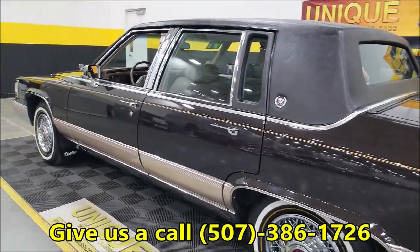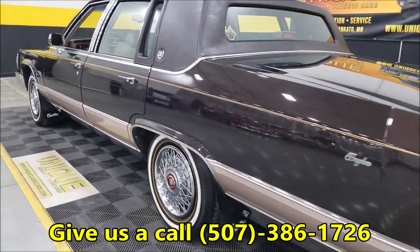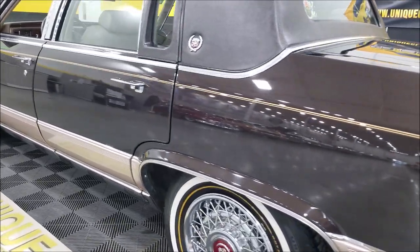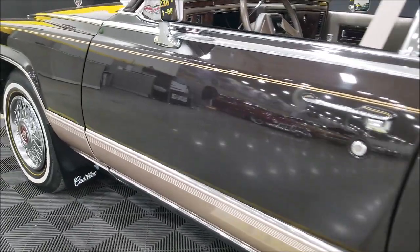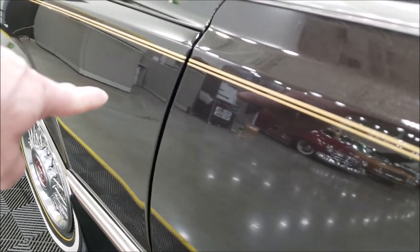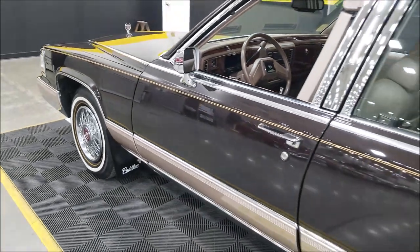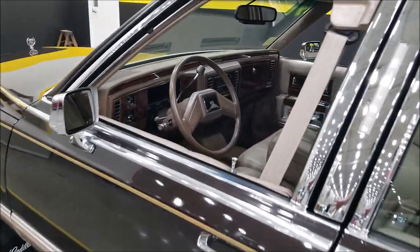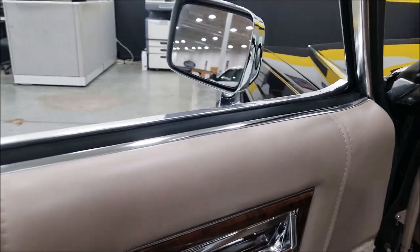Once again, clean Carfax, no accidents, confirms the miles. Take a look up and down the driver's side — you can see the reflection of the showroom behind me. This paint has a nice shine to it. I'll slip down here and show you that one other little spot — it's right there if you can see it. Again they're very, very minor — you may even be able to PDR them, paintless dent removal, to make it absolutely perfect.